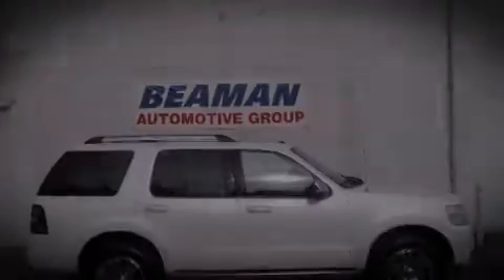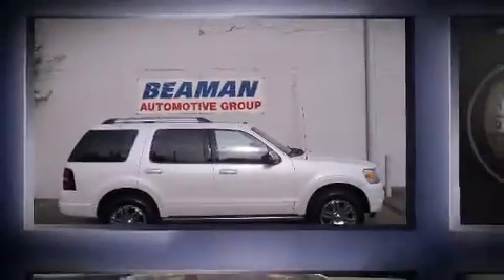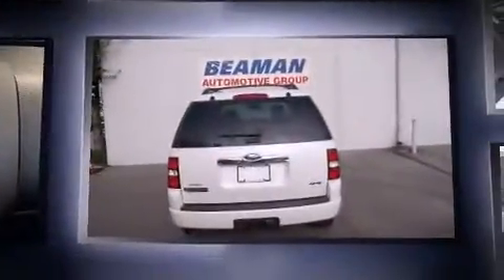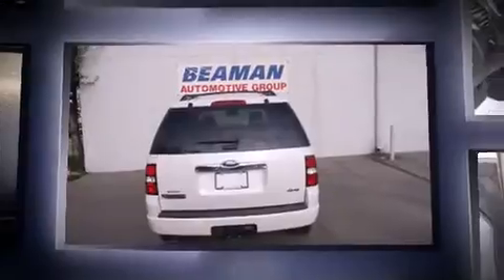Introducing the 2010 Ford Explorer. With just over 45,000 miles on the odometer, this four-door sport utility vehicle prioritizes comfort, safety, and convenience.